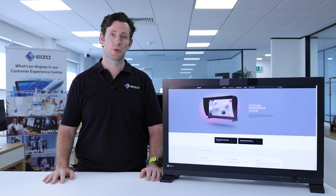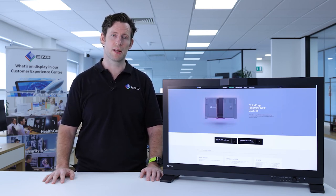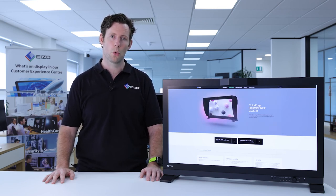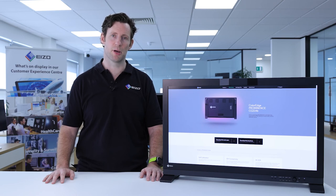The monitor comes with a five-year manufacturer's on-site warranty covering all components, including the LCD panel. ISO offers this warranty because they manufacture the monitors themselves in their own factories with very tight quality control. They'll also guarantee that your monitor will be free of any bright sub-pixels for six months from the date of purchase.